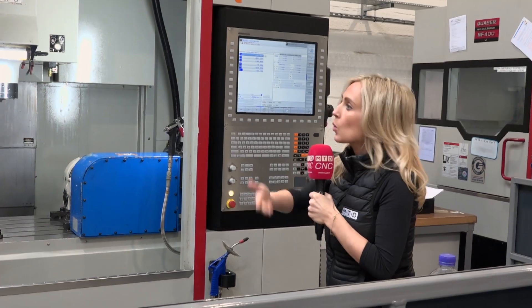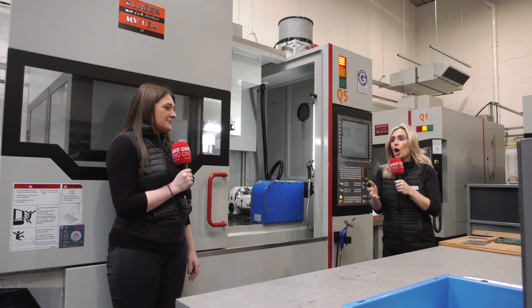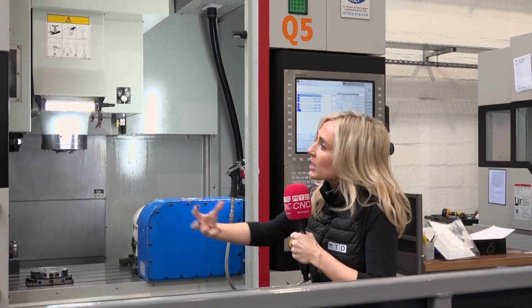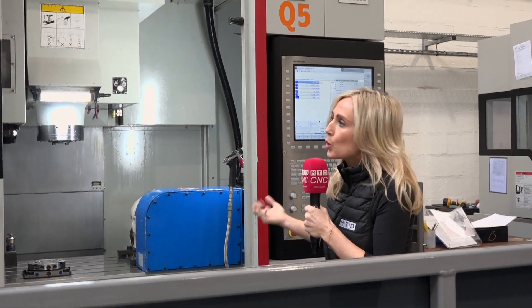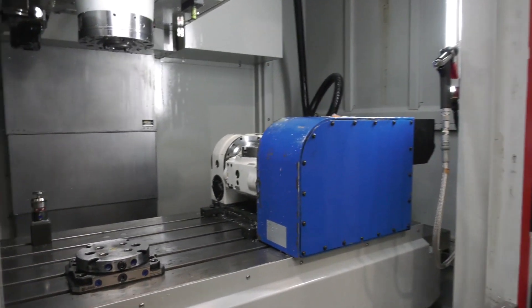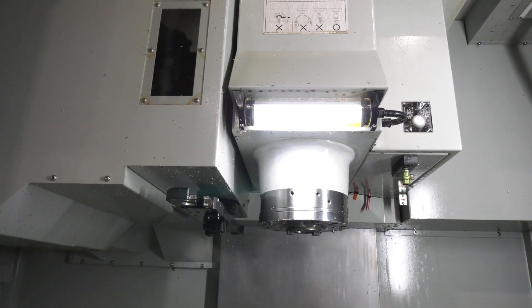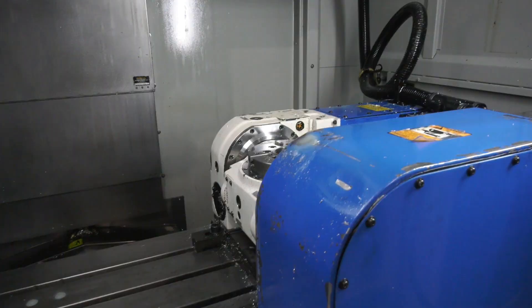Quasar quality and service is their tagline, and Mark who runs the company used to work on Bridgeport machines. He says they're very solid and there are a lot of similarities between Bridgeport and Quasar machines. They're built a lot alike, and Bridgeport are well renowned for being strong industrial machines. Quasar have got that exact tagline as well — they sell a lot in the UK and around Europe, so they must be doing something right.